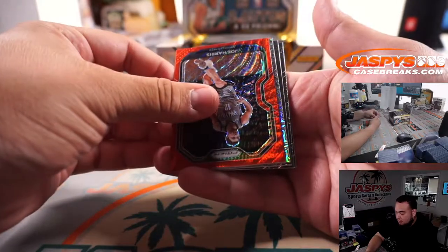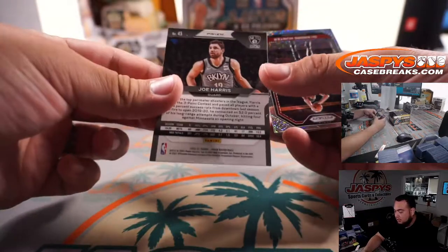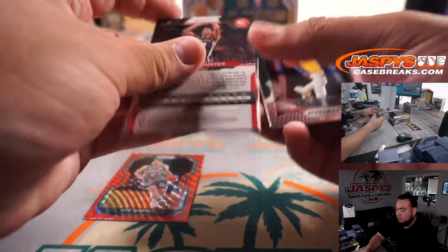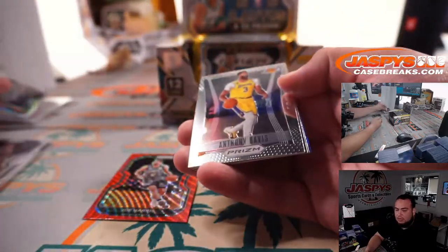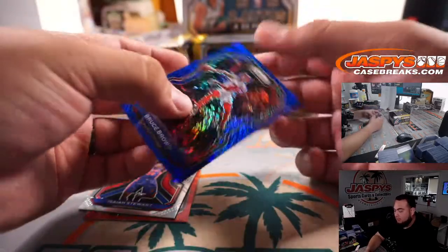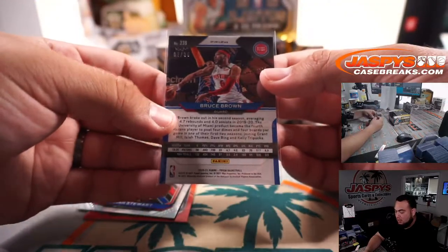Oh, we got a Mojo! It's DeAndre Hunter — the Joe Harris Ruby Wave — and it's one out of 25 Mojo. DeAndre Hunter, very nice card right there for the Atlanta Hawks, going to Mark. We got an Anthony Davis, Isaiah Stewart, and a Blue Shimmer Bruce Brown — Detroit Pistons color match — numbered 2 out of 35.